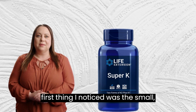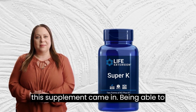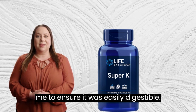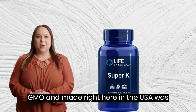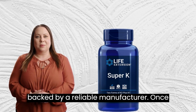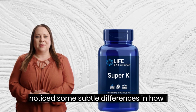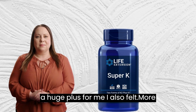The first thing I noticed was the small, easy-to-swallow soft gel capsule that this supplement came in. Being able to take a smaller capsule was important to me to ensure it was easily digestible. Additionally, the fact that it was non-GMO and made right here in the USA was also a positive. To me, this meant that I was getting a high-quality supplement backed by a reliable manufacturer. Once I started taking this supplement, I noticed some subtle differences in how I felt. I began to sleep better, which was a huge plus for me.